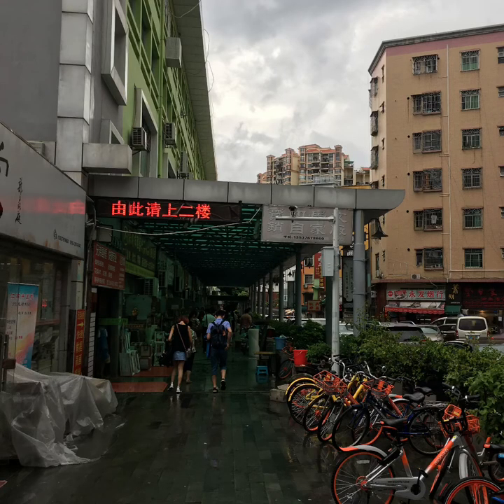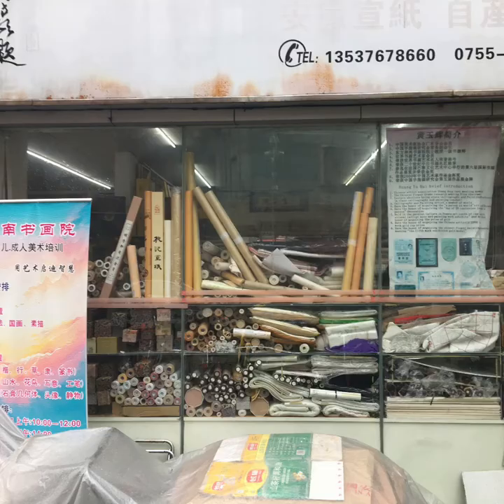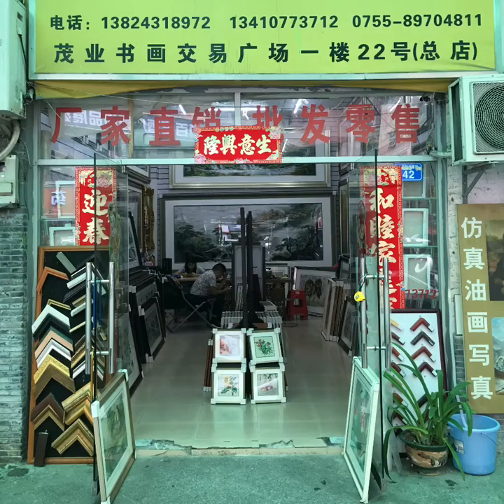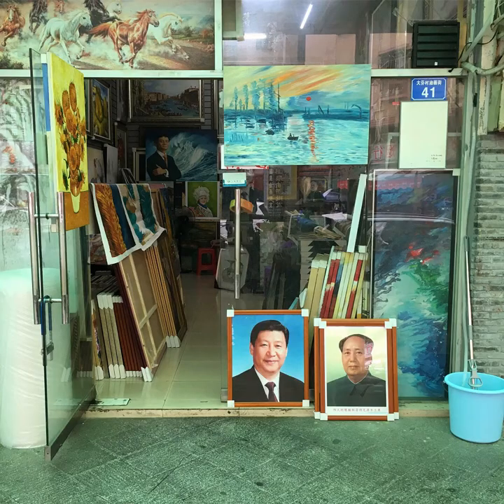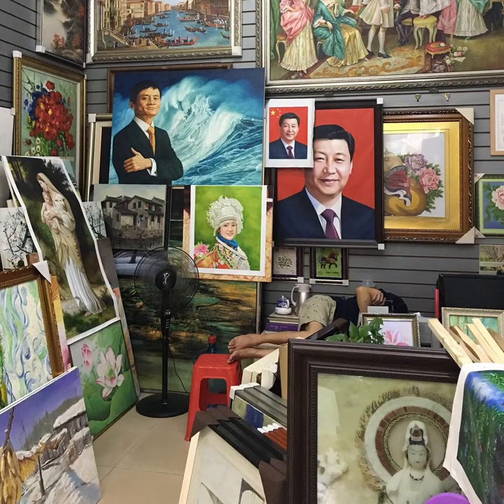The first thing you see when entering Da Fenn is this covered walkway lined with shops. There are art supply stores, galleries, and loads of paintings. I was drawn to this gallery by the portrait of Jack Ma you can see in the background. The gallerist is asleep, so I kept quiet to check out the paintings close up.